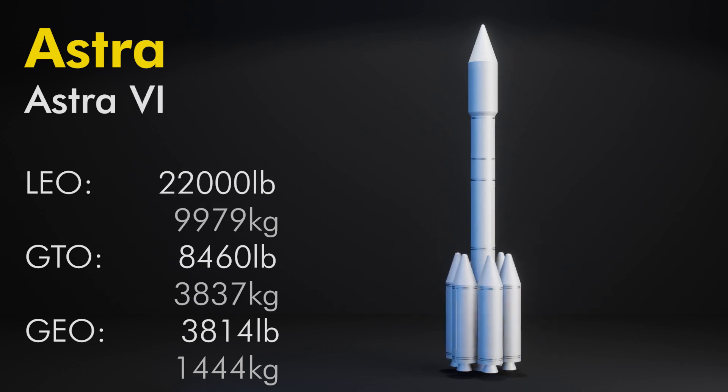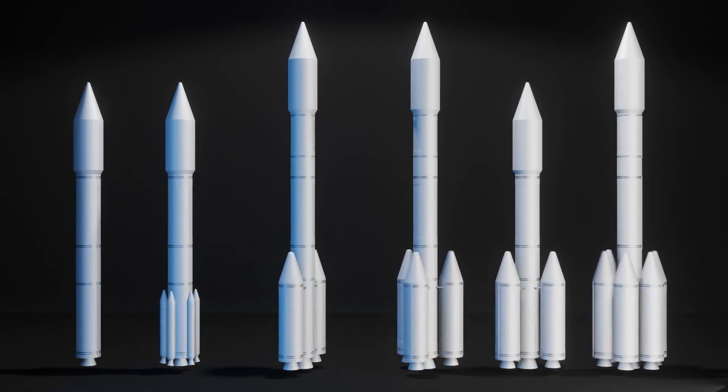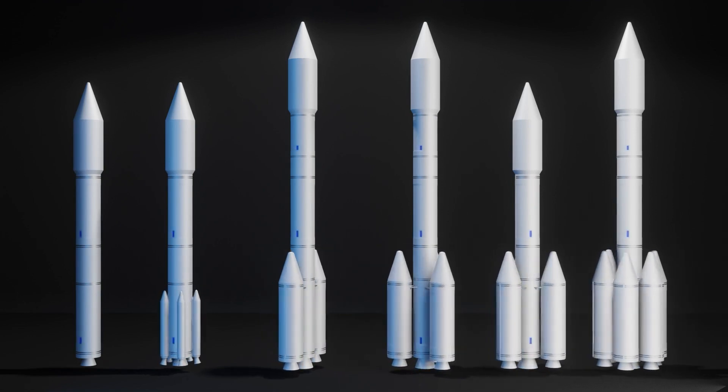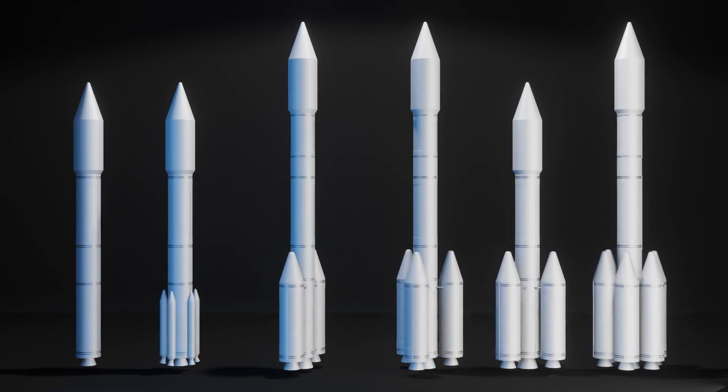Astra 6 — oh boy — has six boosters, a single first and second stage, and the half-120 as the third: 22,000 pounds to LEO, 8,460 to GTO, and a split payload capacity for direct geostationary insertion — either a single 3,814-pound satellite or two 1,786-pound satellites on a dual manifest. Nothing else happened to this design. Based on my research, there's just this paper focused on gauging customer interest, which mentions the ability to launch on demand since this is an all-solid vehicle — just stack it and go.